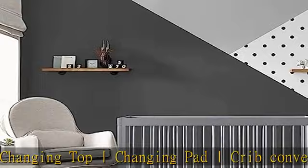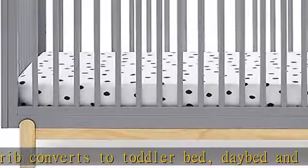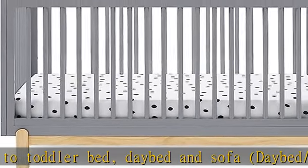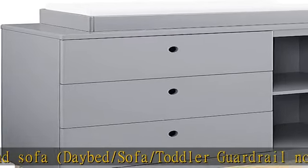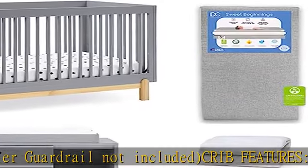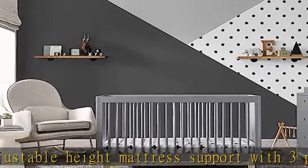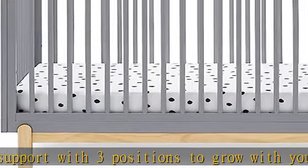Assembled dimensions: crib 54.25"W x 31.00"D x 34.00"H; dresser 45.00"W x 19.25"D x 34.75"H; mattress 52"L x 27.5"W x 5"H; changing pad 16"W x 32"L x 4"H.